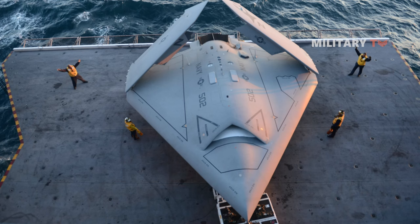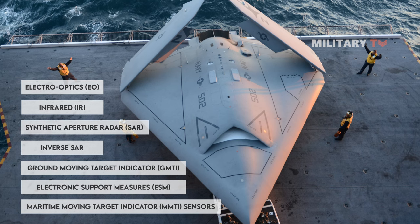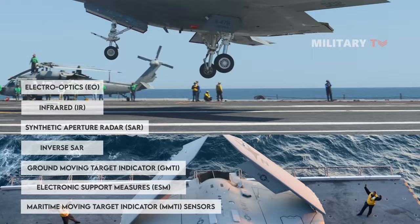The flight path is pre-programmed and its operations are monitored by a mission operator. The UCASD is equipped with Electro-Optics (EO), Infrared (IR), Synthetic Aperture Radar (SAR), Inverse SAR, Ground Moving Target Indicator (GMTI), Electronic Support Measures (ESM), and Maritime Moving Target Indicators.